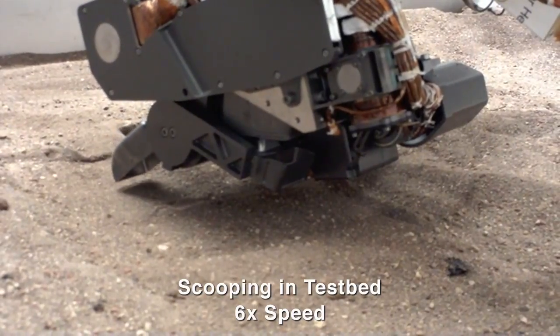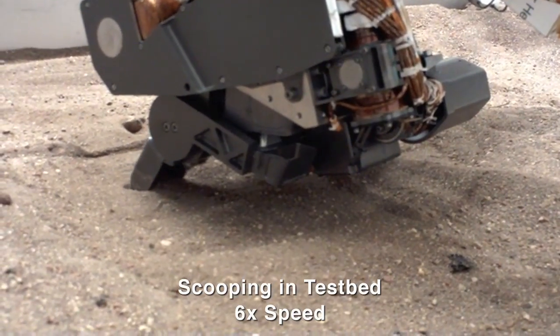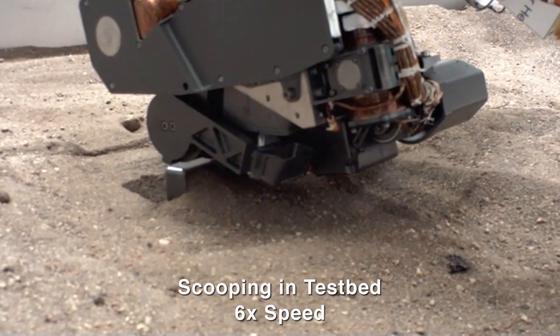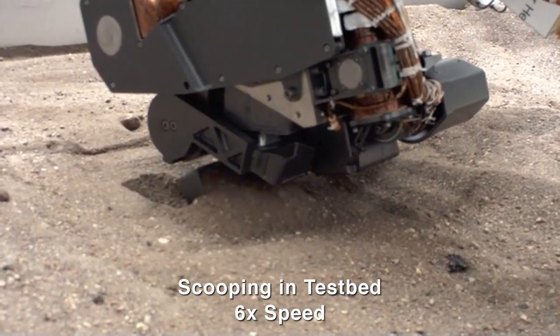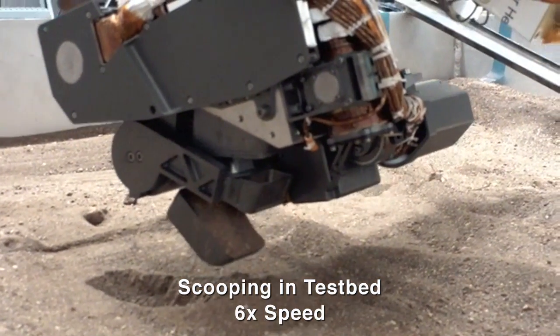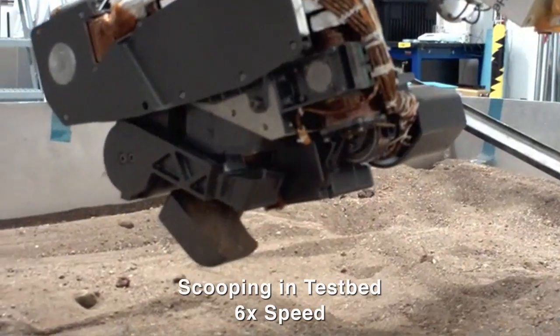So our scoop — this is not a giant backhoe on Mars. We basically have more like an oversized tablespoon attached to the end of the arm and we grab on the order of 20 grams of material. We position the arm over the soil target and then we just actuate the scoop.